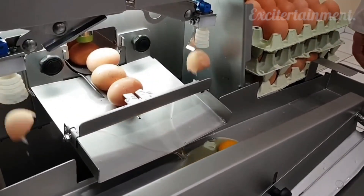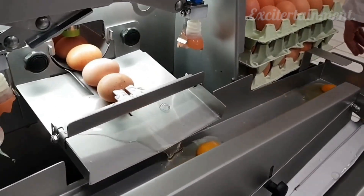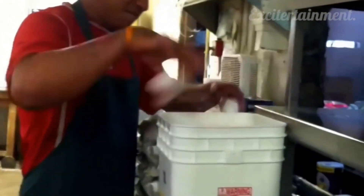Although some machines can crack eggs at an impressive speed, this man can crack over 200 eggs in less than 2 minutes.